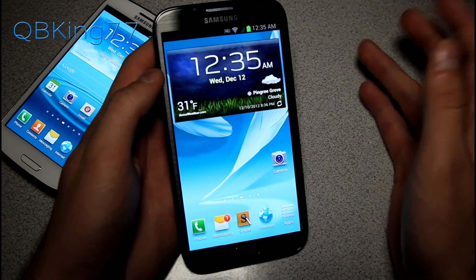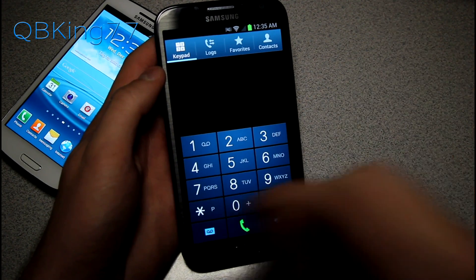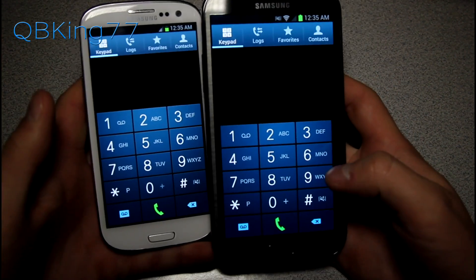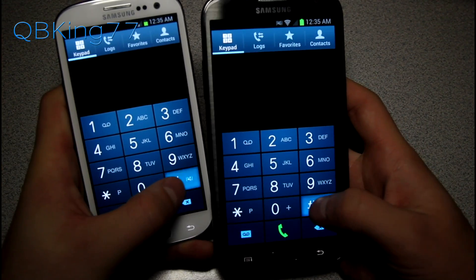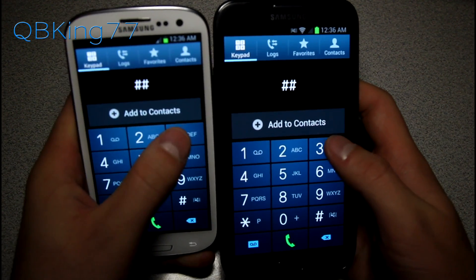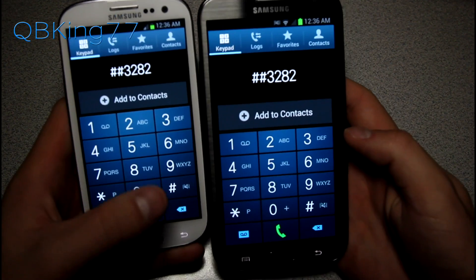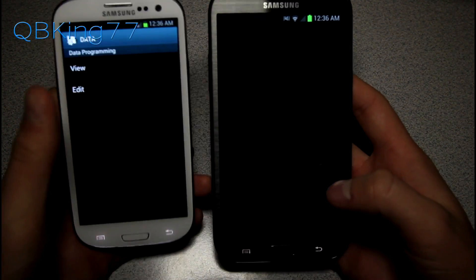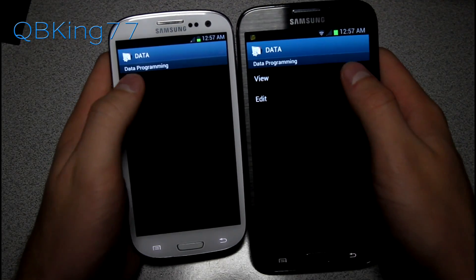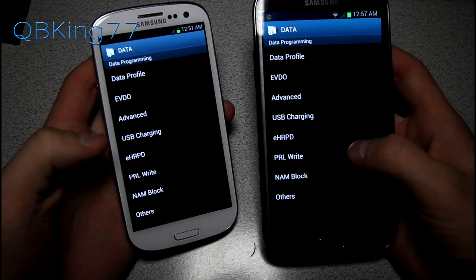Once you've updated your PRL, go into the Phone application to bring up your dialer. This works on the S3 as well. The dialer code you want to type in is ##3282# — which stands for DATA — and then hit pound again to finish it. This brings up the data programming screen. Go ahead and select View, and you will see an option called PRL Write.